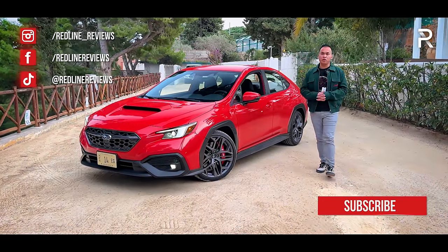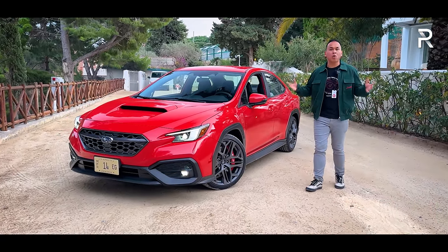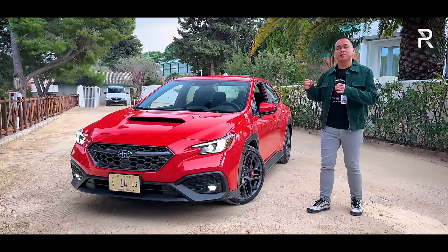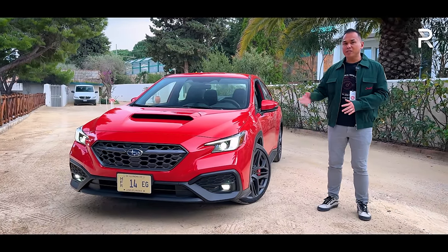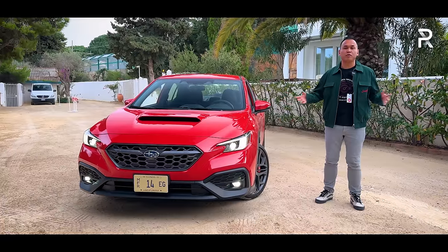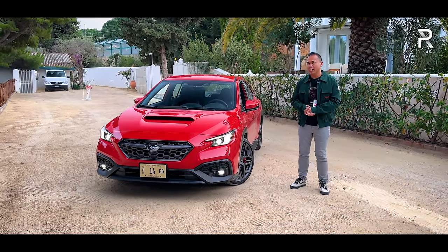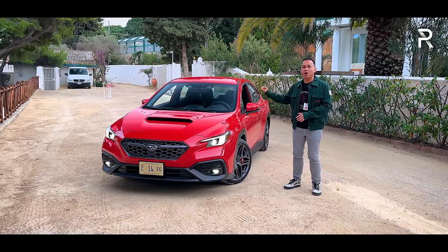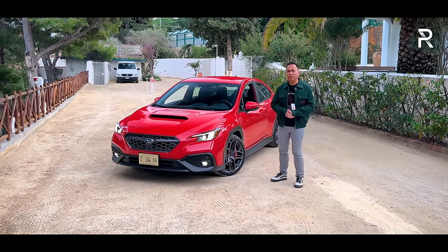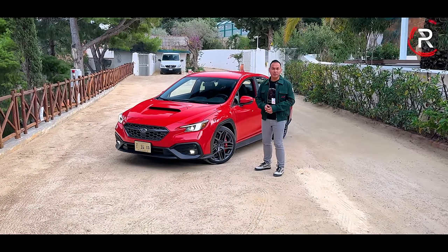However, for 2024, Subaru is looking to appease those enthusiasts with the reintroduction of an old nameplate. This right here is the 2024 WRX TR, which TR stands for Tuner Ready. We haven't seen this version of the WRX since 2006. And to drive this all-new version, I'm actually out here all the way in Sicily, Italy. The big question I want answered: for those of you looking for a replacement for your old WRX STI, does this TR version represent a viable replacement? Stay tuned to find out.